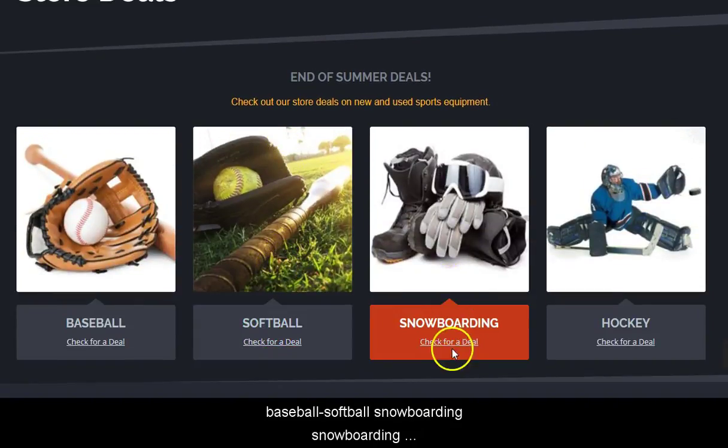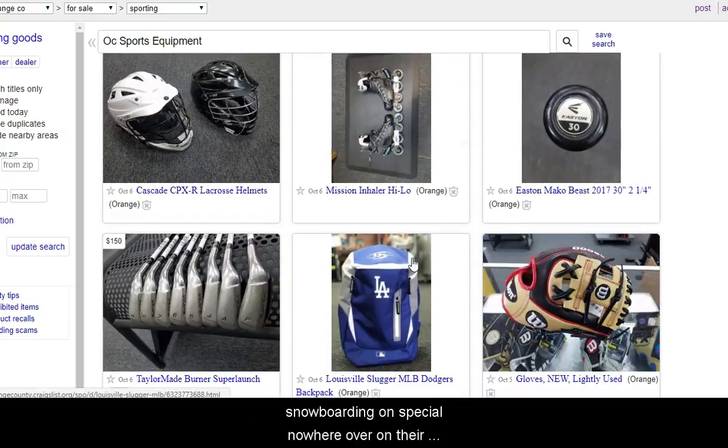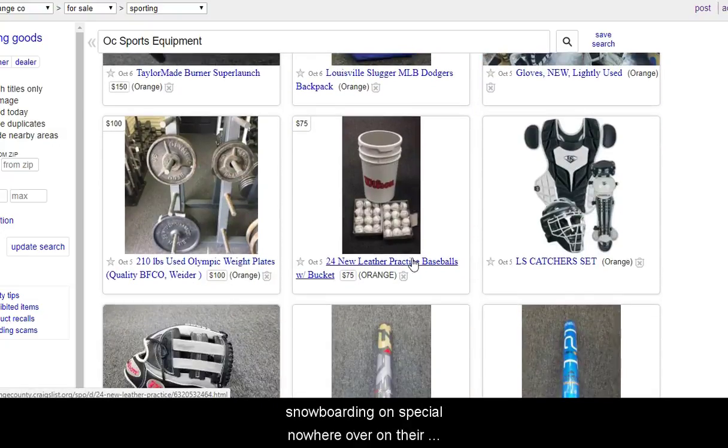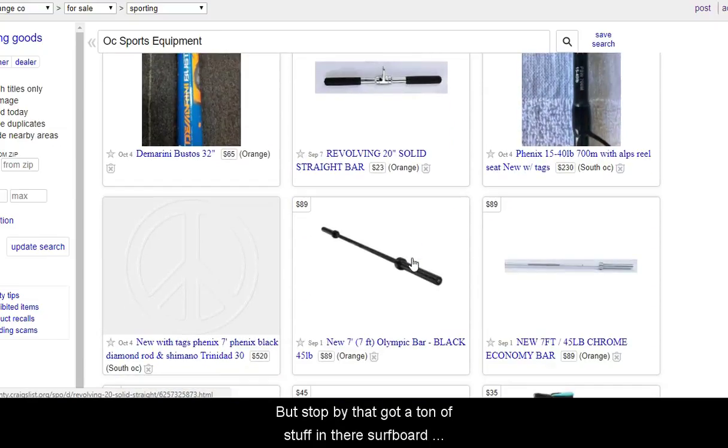Baseball, softball, snowboarding — snowboarding is coming up around the corner here. Take a look at what they have. Anything on snowboarding on special? No. We're over on their Craigslist page of course. Surfboards, skateboards — it's crazy. Used golf balls too. If you golf like I do, you're not going to be spending top dollar for all the new golf balls if you're only going to lose them in a couple of hits.